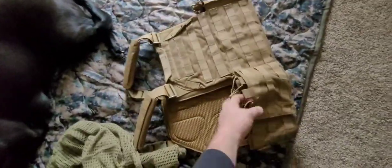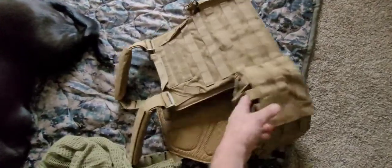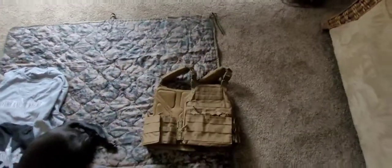Oh, it's got more magazine pouches on the side. Very cool.